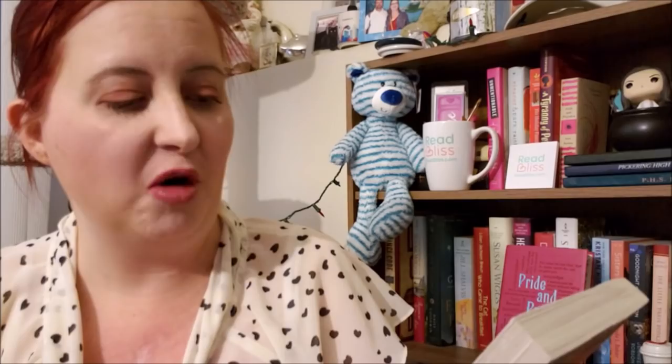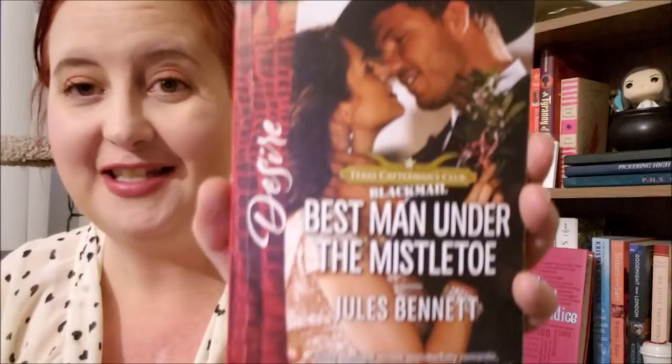Next we have a Harlequin Desire — Best Man Under the Mistletoe by Jules Bennett. This is part of the Texas Cattlemen's Club Blackmail series from December of 2017. Another great cover. Really like that one — that one's going to be good.